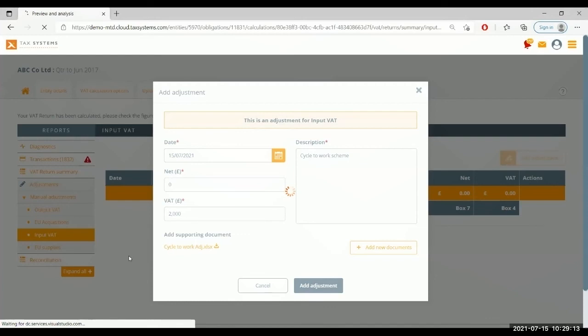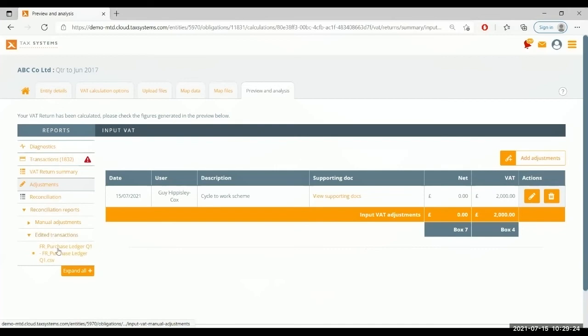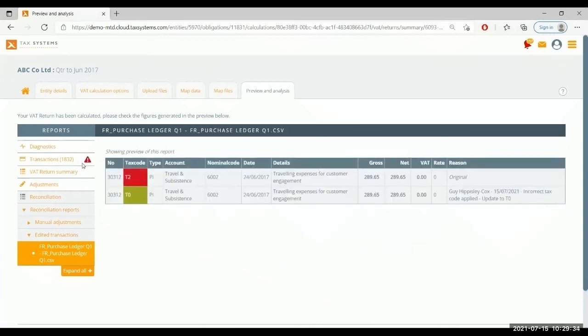Before looking at reporting and analytics, there are reconciliation reports automatically generated for any data changes that occur within the software which need to be journalled back into ERP systems. Here I can see the tax code change we made earlier and the full audit trail on the right-hand side — exactly who made the change, when they made it, and their description for the change. These audit trails are so valuable and are something not captured by Excel.